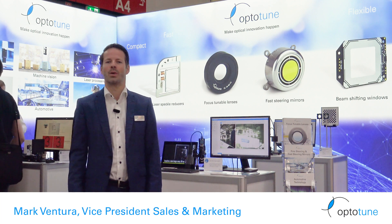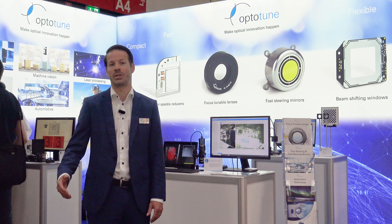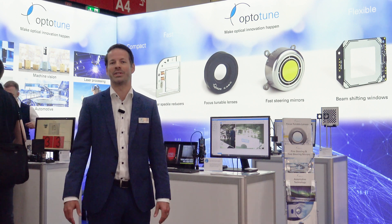Hi, I'm Mark from Optitune. We're happy to be at the Laser Show in Munich while celebrating our 15th anniversary this year — fifteen years of making optical innovation happen.